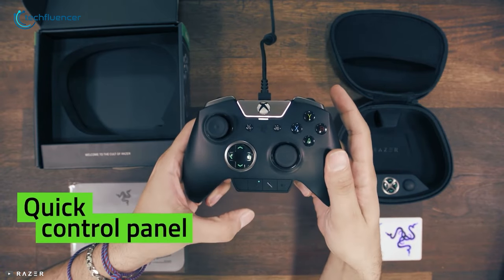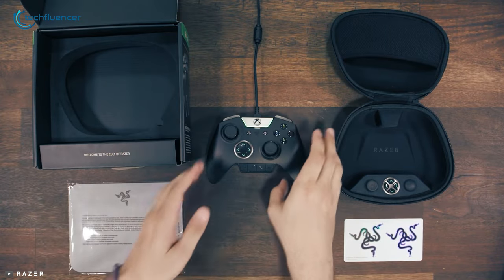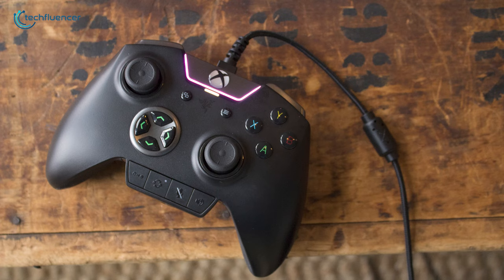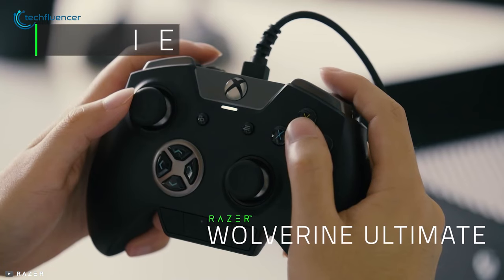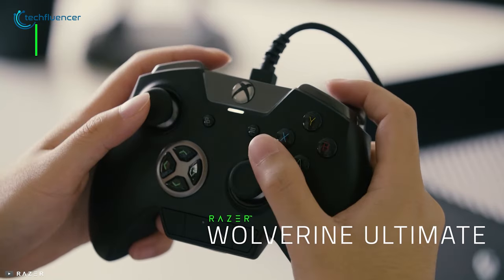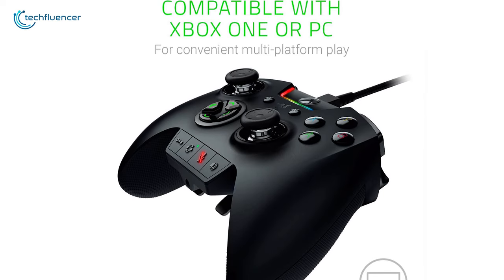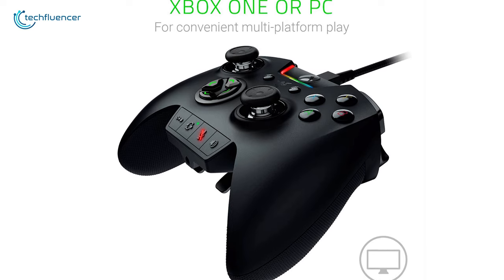Furthermore, it has a quick control panel that provides access to multiple functions in the most convenient way possible. This wired controller stays functional with a 10-foot braided micro-USB connector that is amazingly lightweight and will give you a wireless controller vibe. It also features Razer Chroma RGB that offers a wide selection of lighting effects and can be customized through Razer Synapse software for deeper in-game immersion. With this many features on board, the Razer Wolverine Ultimate is hands-down the best option that you can get for PC gaming.